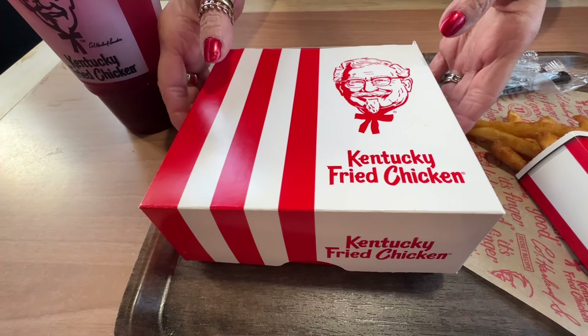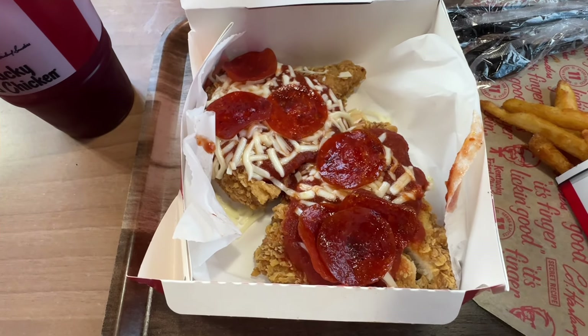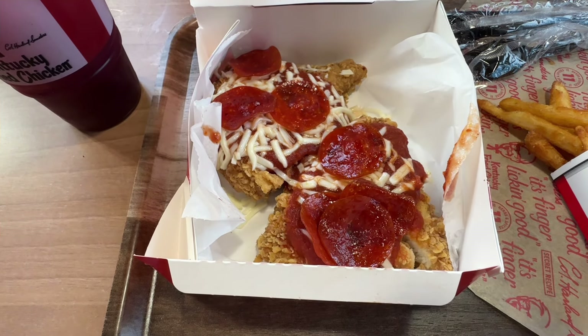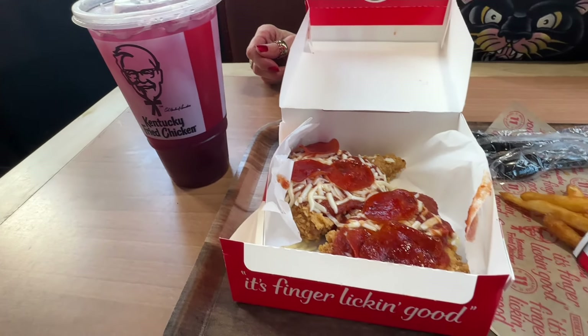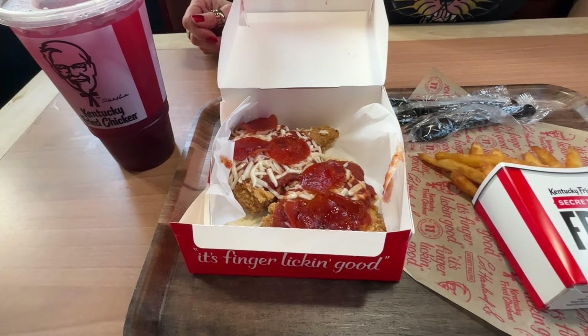Let's take a look at the Chizza. A little grease from that pepperoni on there. You can see the mozzarella cheese. Also back is the Blackberry Lemonade. Our total price on this combo with the side was $13.90.